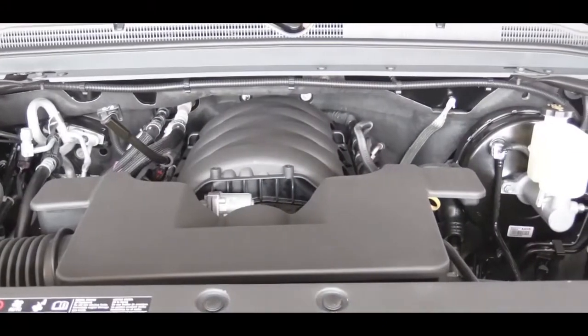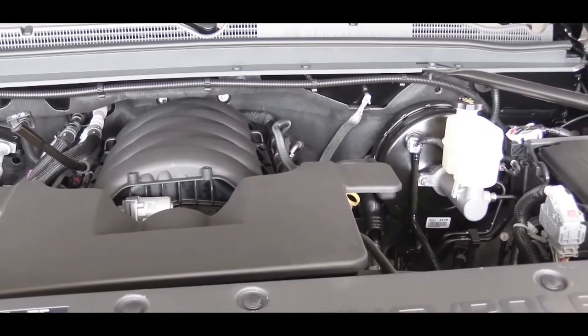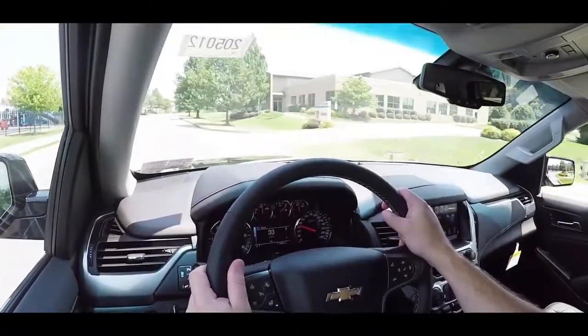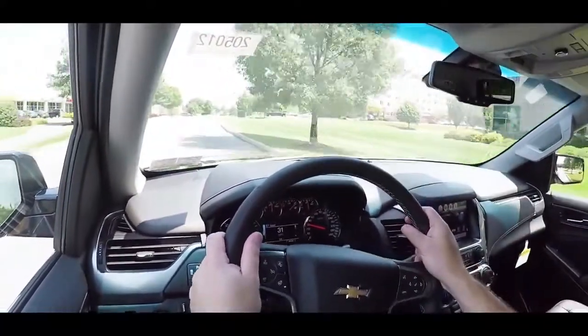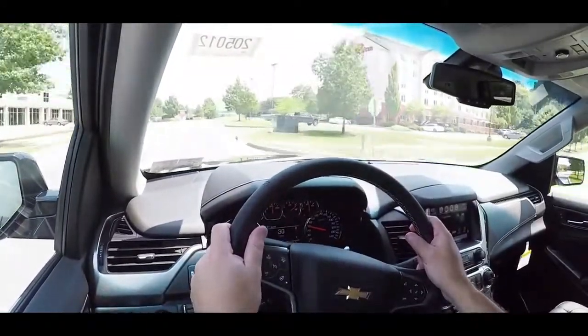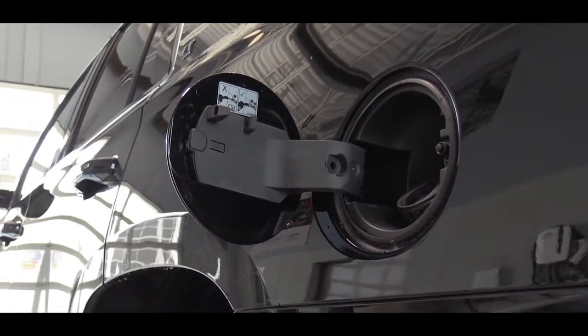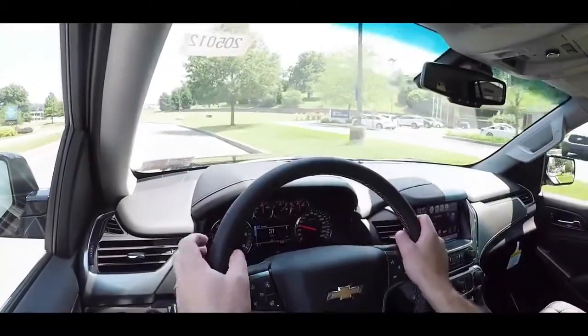The optional engine is only available on the Premier trim — a 6.2-liter V8 which bumps the price to $72,520. It puts out 420 horsepower at 5,600 RPM and 460 lb-ft of torque at 4,100 RPM, sent to all four wheels through a 10-speed automatic. MPG on that one is 14 city / 22 highway, towing capacity is 8,100 pounds, and the 0-to-60 time is 5.7 seconds.